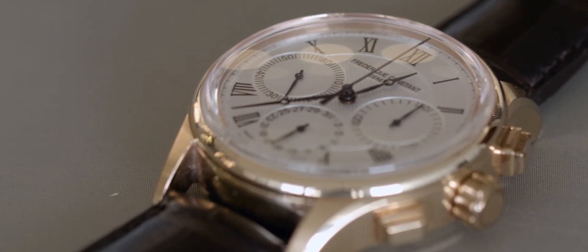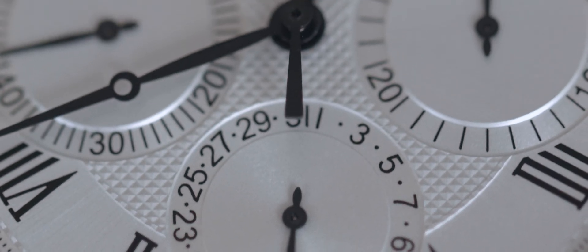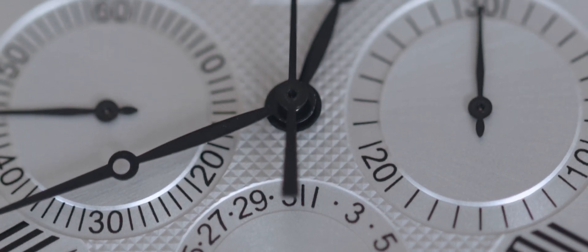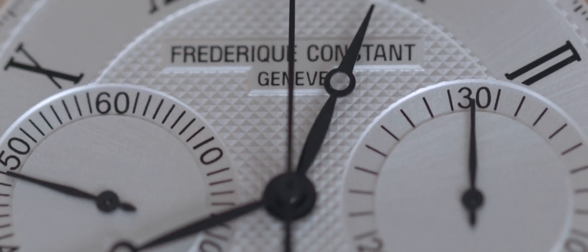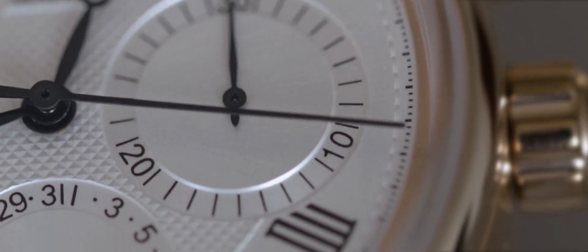Why was it chosen this way? Frédéric Constant really stands for affordable luxury, so the price should be very attractive. This was one of the reasons — because we can assemble our base movement in our workshop while other watchmakers work on the chronograph module, then put it together and create the movement.